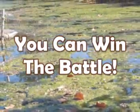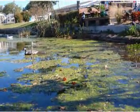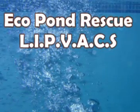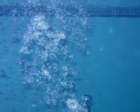It's a battle many homeowners wrestle with on an ongoing basis, and for too many at even greater cost. Now the solution doesn't have to be part of the problem. With EcoPond Rescue, the answer is clear, easy, and cost effective.